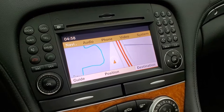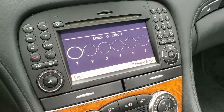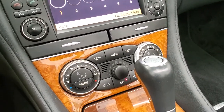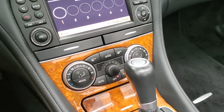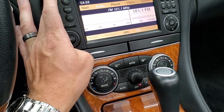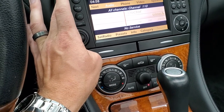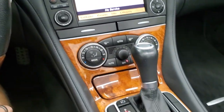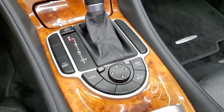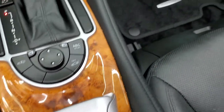This one does have the factory navigation system on it, it has a 6 disc CD changer, it has the Harman Kardon sound system. Down here is your dual climate controls and normal climate controls. AM FM radio, and it does have Sirius satellite radio capabilities on it as well. 7-speed automatic transmission, there are all your controls and your power hard top control is right there.